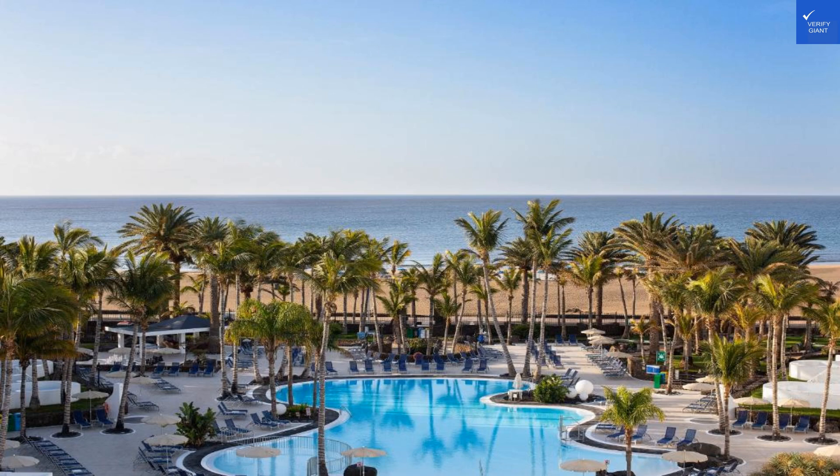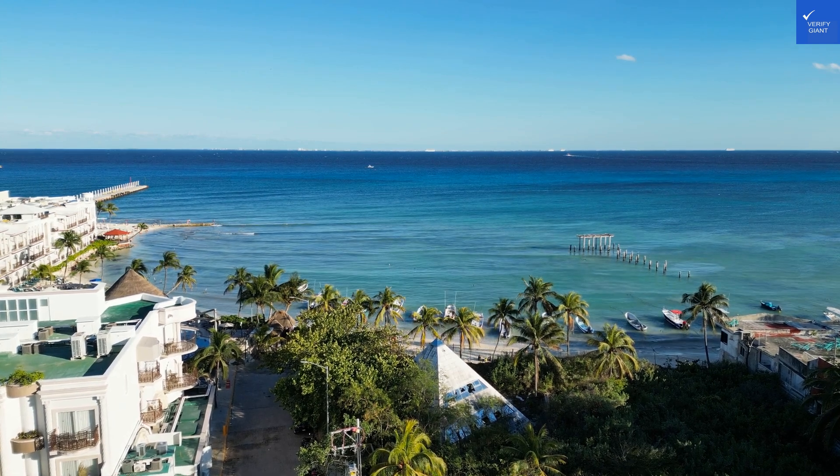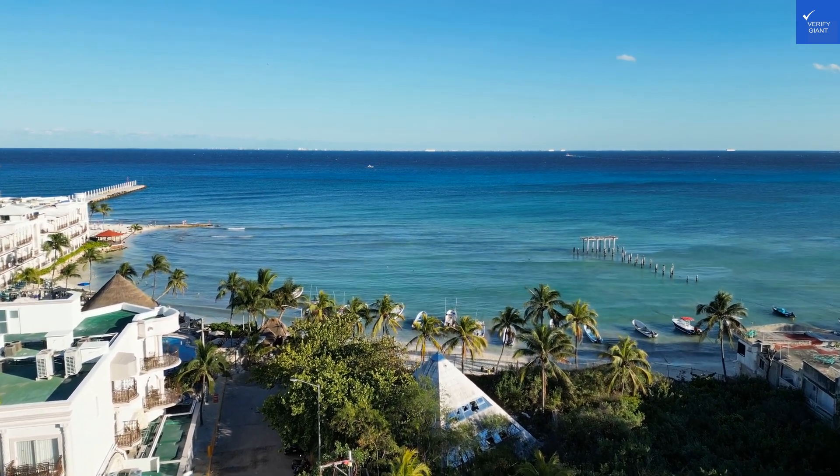Welcome back to Verify Giant, your go-to source for helping you shop online safely. Today, we're diving into the sun-soaked paradise of Hypertels Algeria, located in the vibrant Puerto del Carmen, Lanzarote.